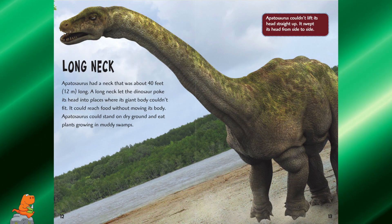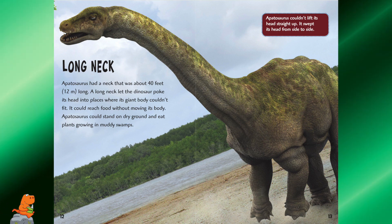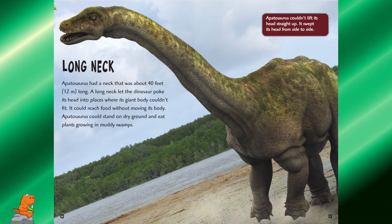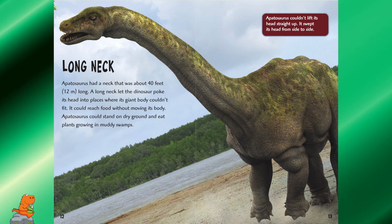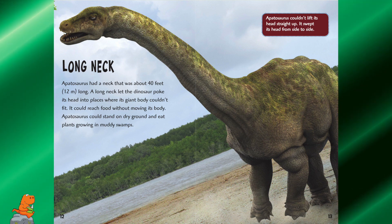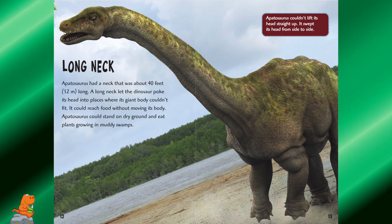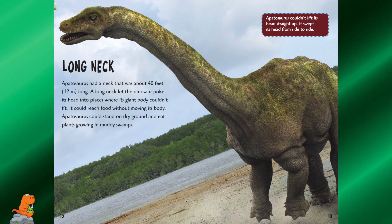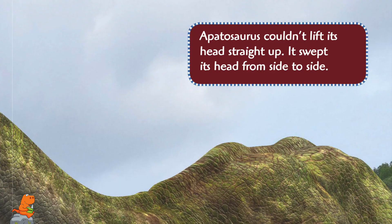Long neck. Apatosaurus had a neck that was about 40 feet long. A long neck let the dinosaur poke its head into places where its giant body couldn't fit — it could reach food without moving its body. Apatosaurus could stand on dry ground and eat plants growing in muddy swamps. Apatosaurus couldn't lift its head straight up; it swept its head from side to side.